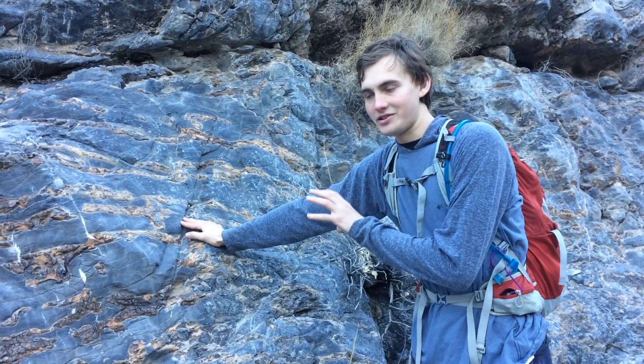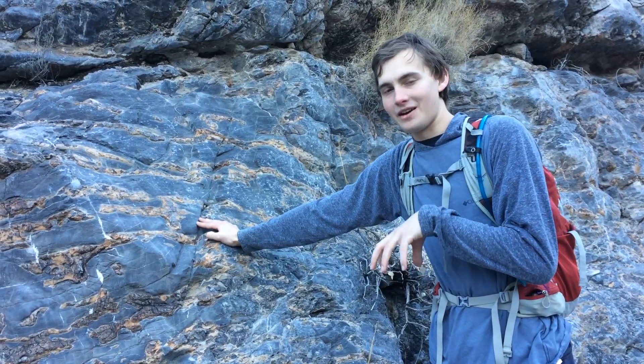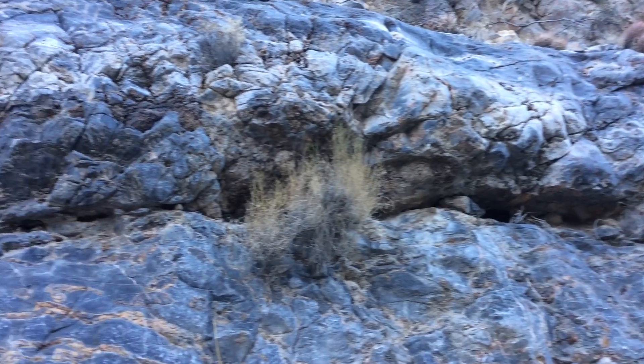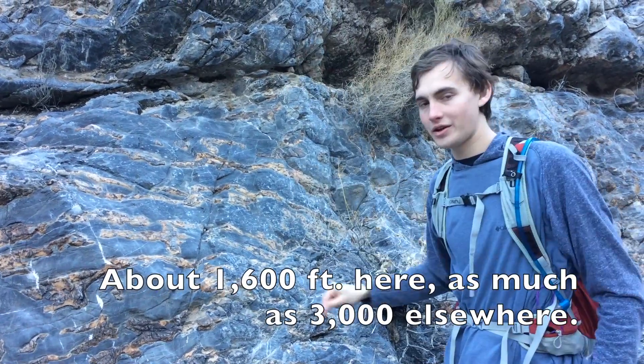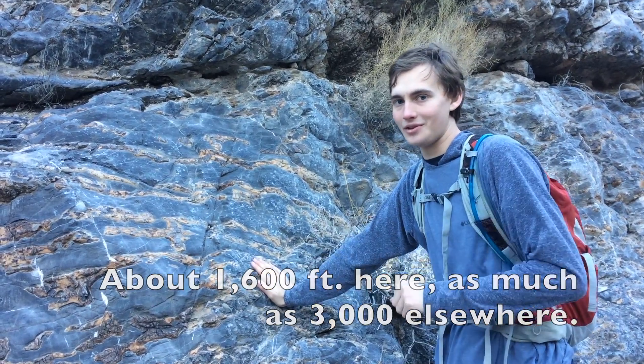This particular piece of the formation is chronologically out of place. We're sitting pretty much on top of a thrust fault here, which we'll show in another video, and this whole chunk of the mountain has been placed about 4,000 feet above where the rest of these formations should be in the stratigraphy.